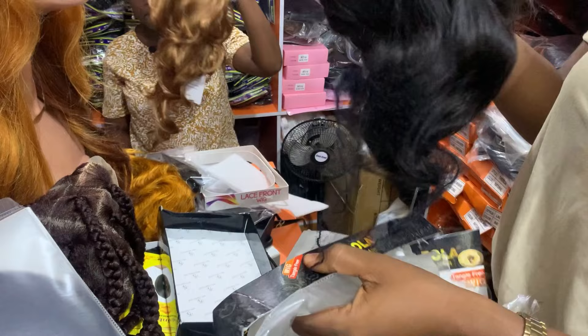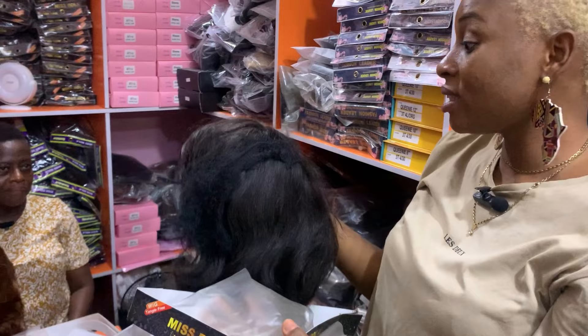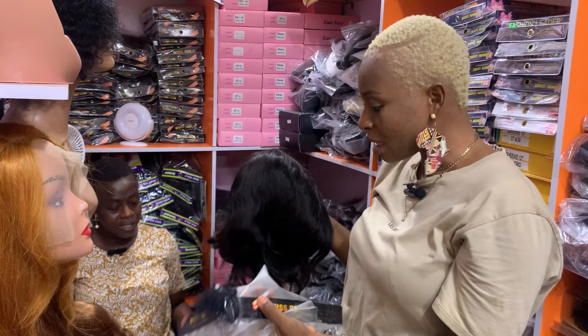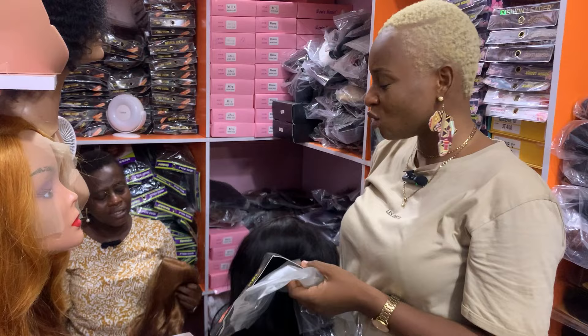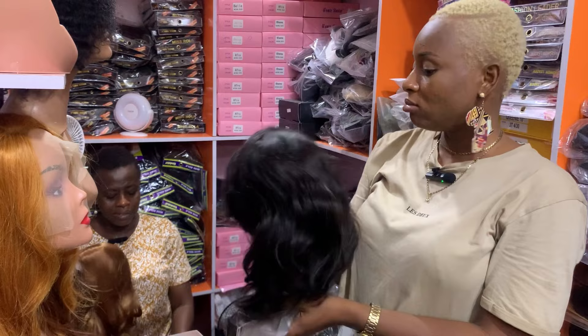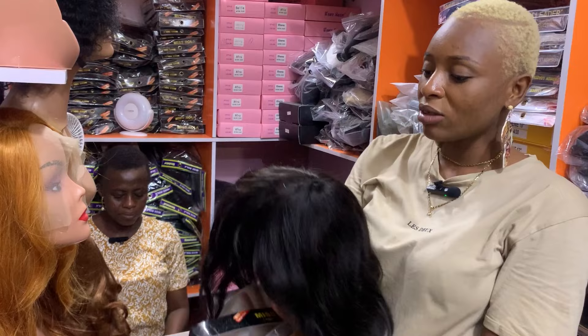The truth is I never ever took wigs seriously — I used to feel like most of them are mostly synthetic and not good. But somebody contacted me saying I should do a video on packet hair and I was like are you sure? And she said yes, they have nice hair. This is my first time confirming this and it is actually nice hair. I feel like if you don't want to spend so much money on other hair, this is what you should definitely be getting.